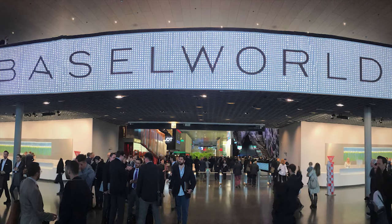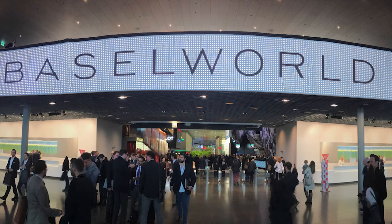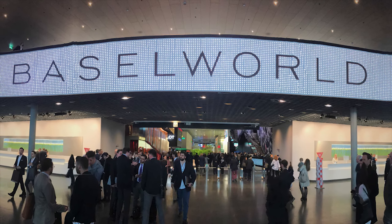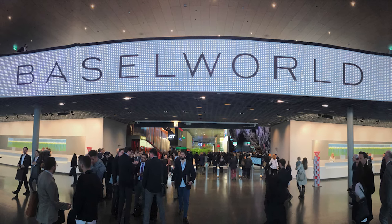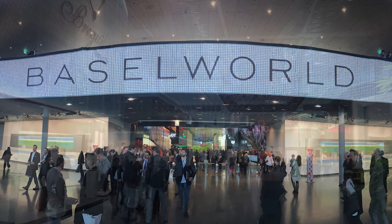The start of each year is always an exciting one. SIHH, a few weeks in, is the perfect cure for the January blues. February, we tend to see certain brands releasing teasers and models for the year to come. And of course, March brings along Baselworld, the largest watch and jewellery show.